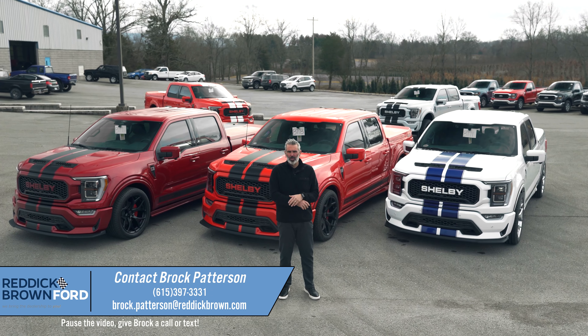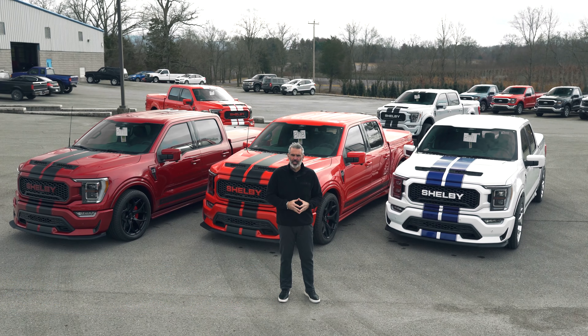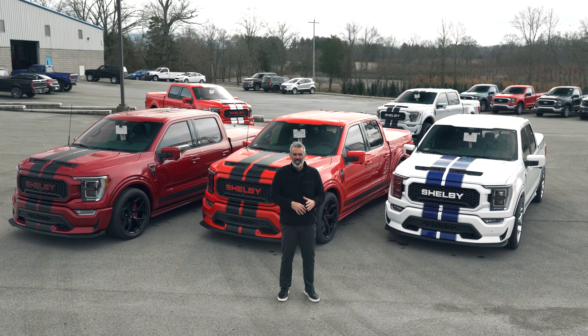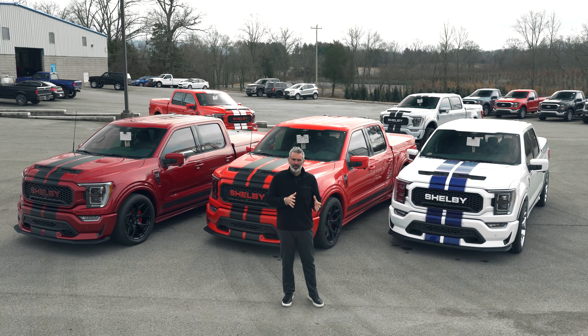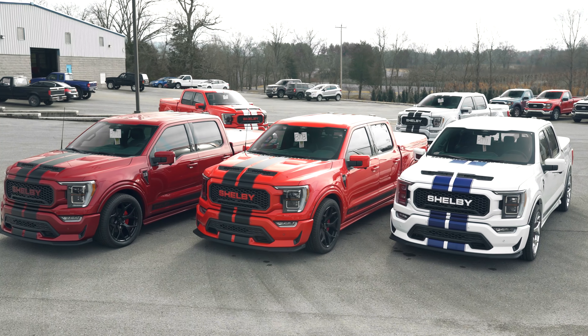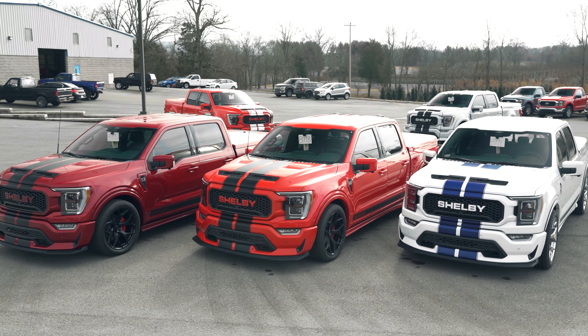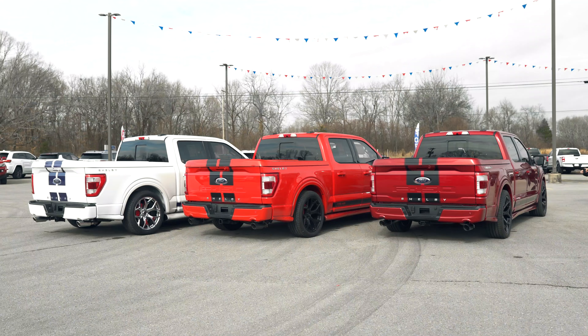Brock Patterson here at Reddick Brown Ford with a little market update on the performance and specialty vehicles. We're at the end of the 2022 model year production — a little delayed last year due to chip shortages, inventory shortages, supply issues — you name it.